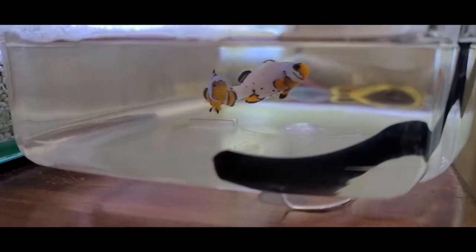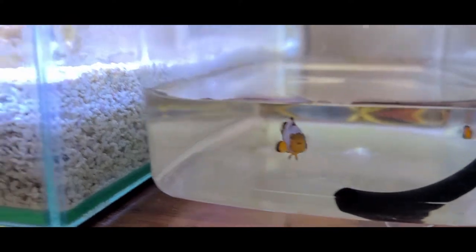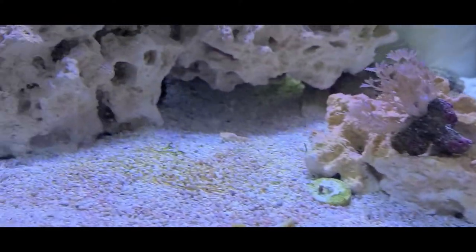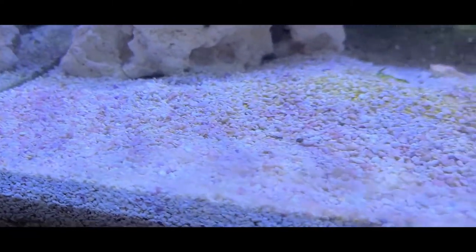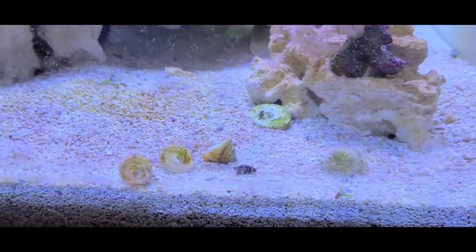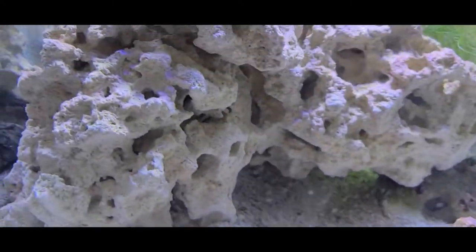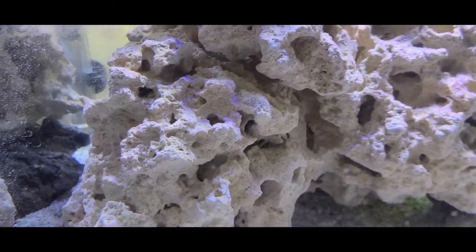Super excited about these guys, can't wait to get them in there and see what they look like under the lights. Quick update on the hermit crabs I have in here — they're doing great. One of them actually upgraded his shell to one of these bigger ones and he's somewhere in this thing. They like to get in these little crevices and hide and clean in there.